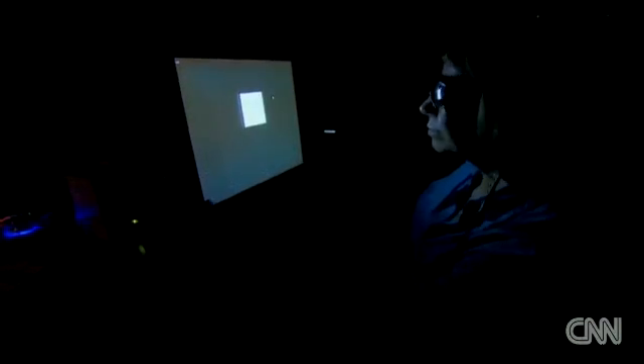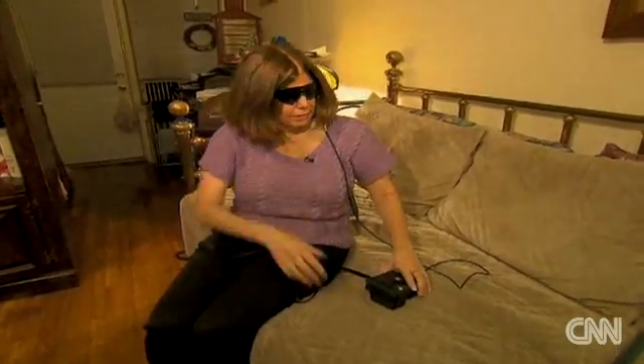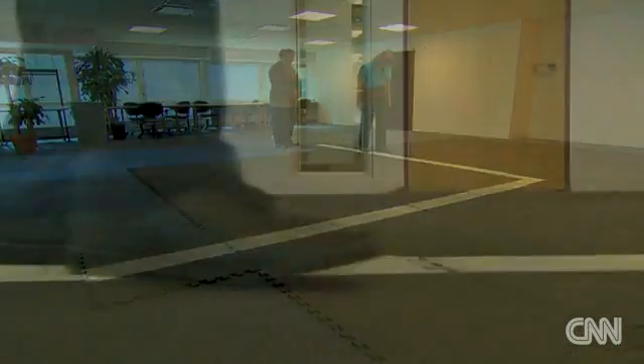Doctors caution that retraining Campbell's eye and brain to see could take years. Her vision is in black and white, and it's never going to be perfect. Still, Campbell has dreams — seeing colors is her number one goal. If she could see colors again, her plan is to go to the Grand Canyon.